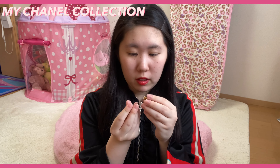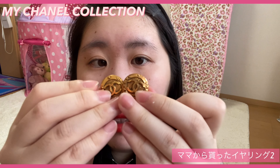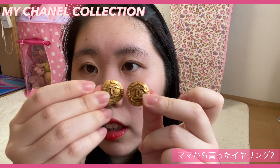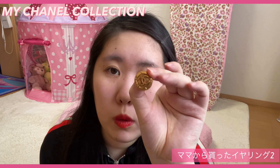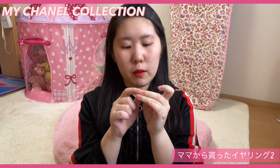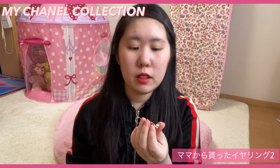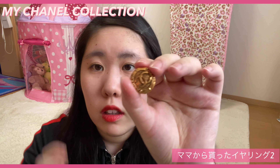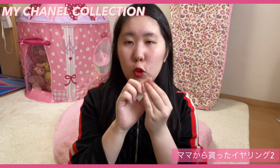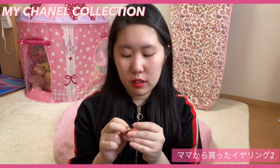続いてがママからもらったものラストなんですけど、イヤリング。すごくヴィンテージ感があるイヤリングになっていて、結構大きめです。何年も使えるものなんじゃないかなと思います。すごく大人っぽい感じで、めっちゃ存在感があって、両方ともококомаークという感じです。もともとシャネルってヴィンテージ感があるものとかも売っていたりはしているんですけど、こんな感じのものになっています。